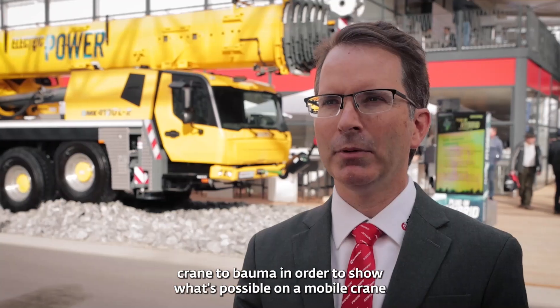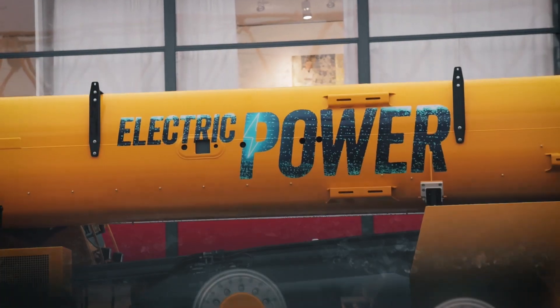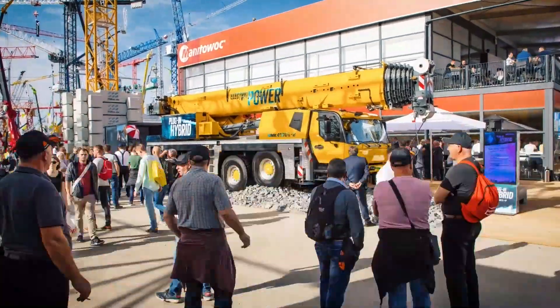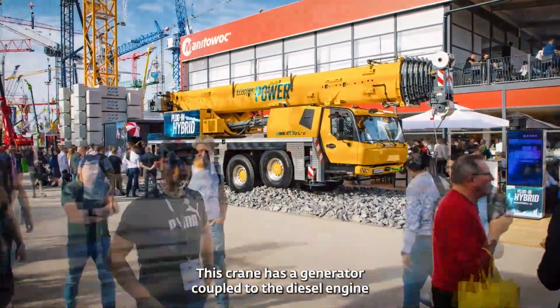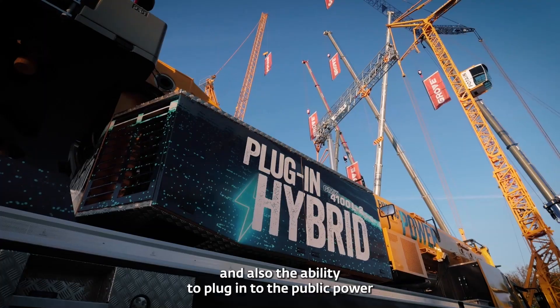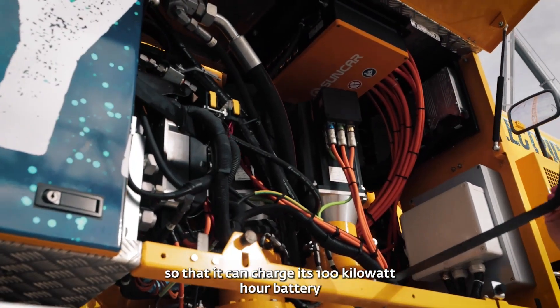We brought this crane to Bama in order to show what's possible on a mobile crane with a hybrid electric powertrain. This crane has a generator coupled to the diesel engine and also the ability to plug into the public power so that it can charge its hundred kilowatt hour battery pack.